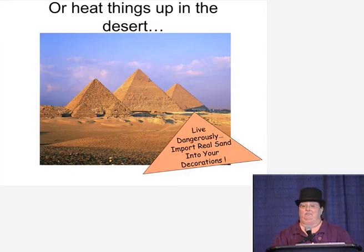Or heat things up in the desert. I highly recommend living dangerously and importing real sand into your decorations. Your maintenance guy will hate you for three months, but it's worth every moment of his complaining because it's awesome. It will make it very realistic, and trust me, I've done this before and paid the price — and it was worth it. It's still worth it.